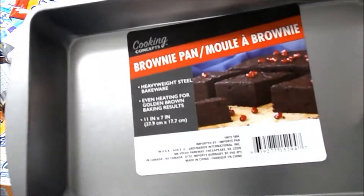I got a brownie pan — this one is a metal one, so you can actually wash it and keep it.